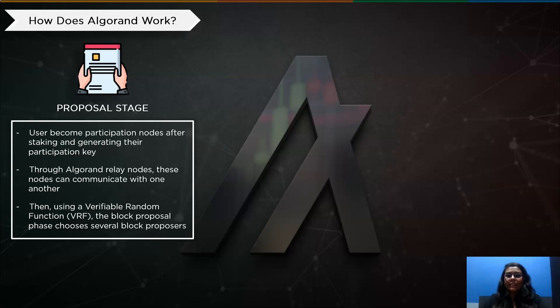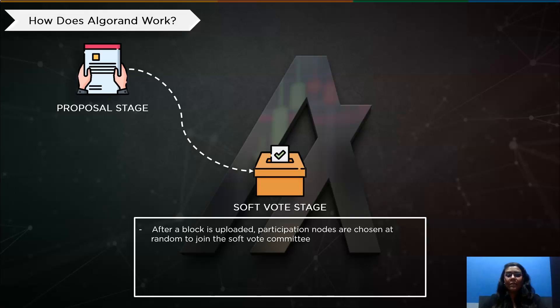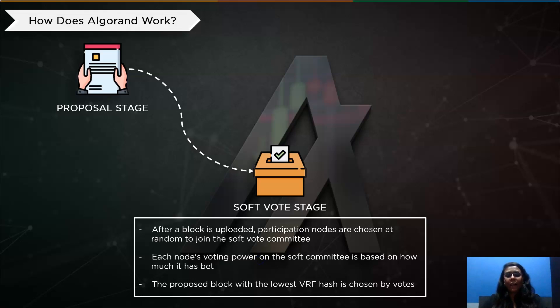Then comes the second stage, the Soft Vote Stage. Participation nodes are chosen randomly to join the soft vote committee after a block has been submitted, so that only one candidate can be added to the blockchain. This stage screens proposals. Voting power on the soft committee is proportionate to each node's stake, and votes are utilized to choose the proposed block with the lowest VRF hash. Because the lowest VRF hash is an unpredictable value, it will be hard to attack the block's proposal in advance.